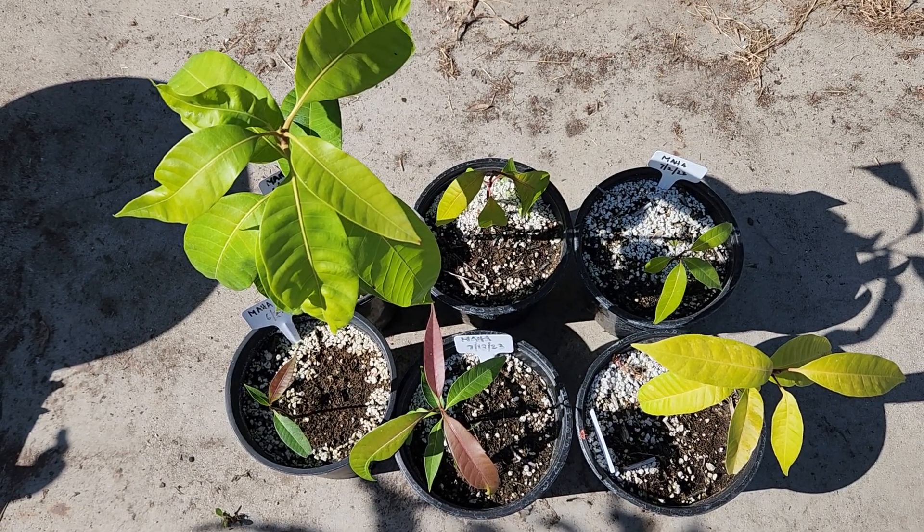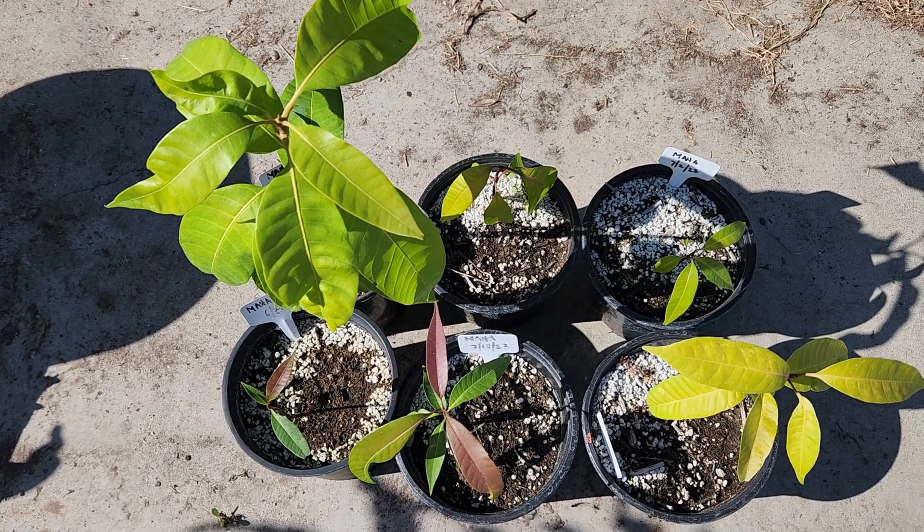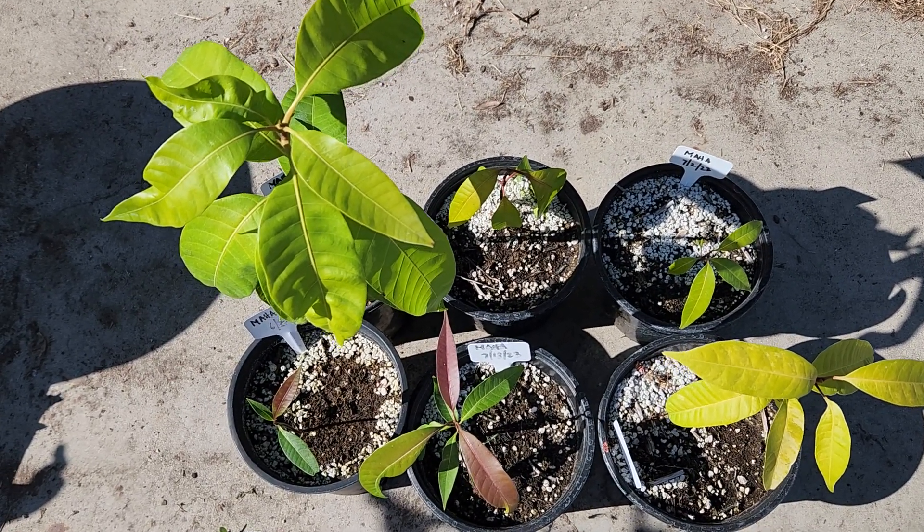So this is Maha Chanook. I like the mango very much — it was one of my most favorite mangoes I tried this year.